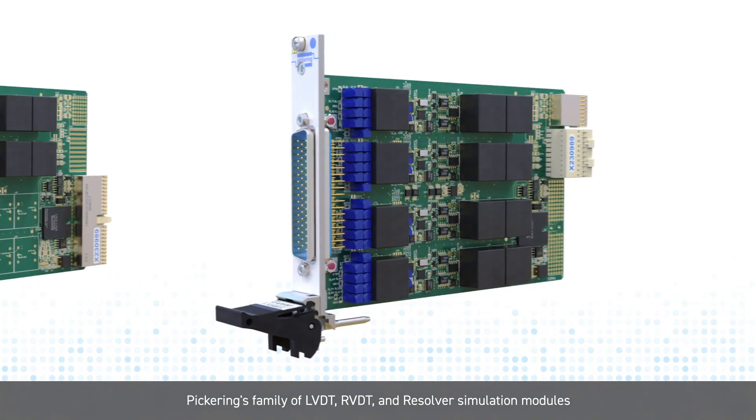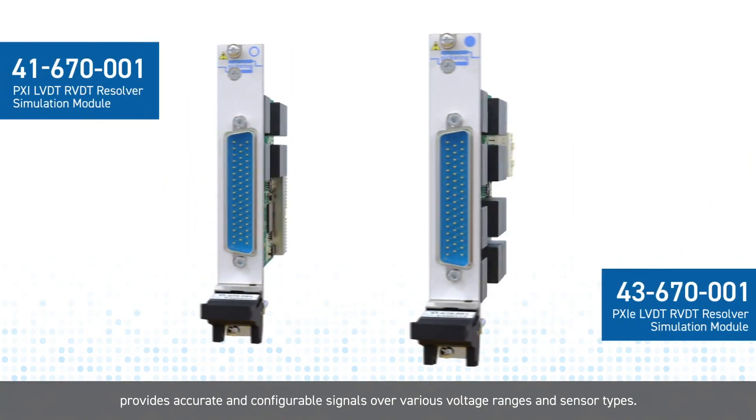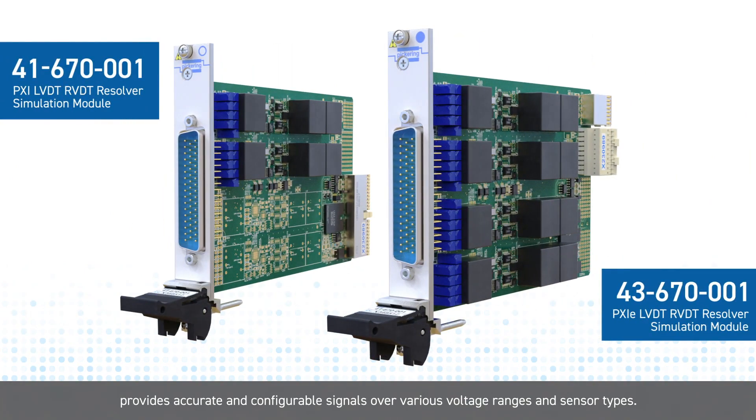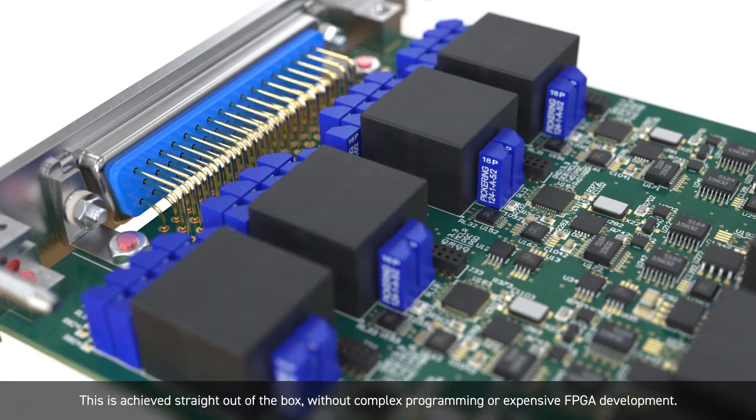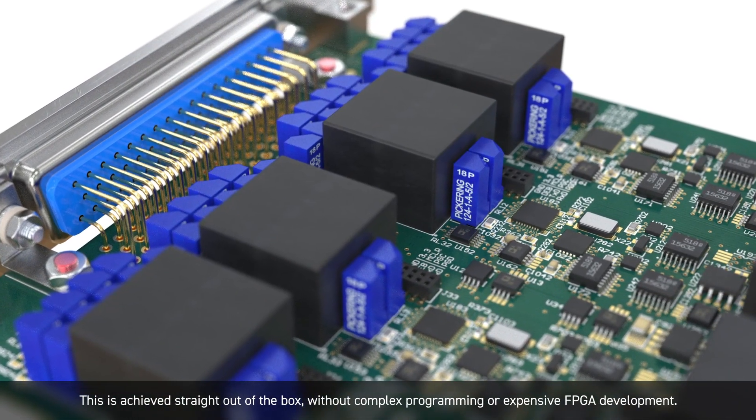Pickering's family of LVDT, RVDT, and Resolver simulation modules provides accurate and configurable signals over various voltage ranges and sensor types. This is achieved straight out of the box without complex programming or expensive FPGA development.